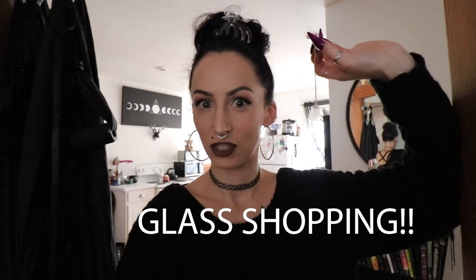Good morning guys. So today we get to do my all-time favorite thing, and that is glass shopping. I know it doesn't sound super exciting, but I swear to God it's one of my all-time favorite things to do. So I'm going to take you along with me so you can see a little bit behind the scenes of what it's like actually getting to pick out and shop for the glass before I even make anything. So let's go.